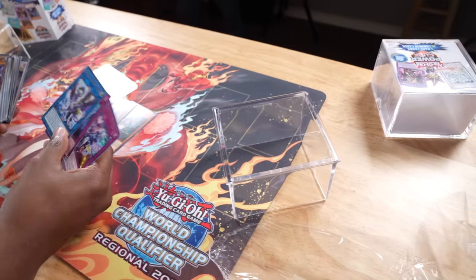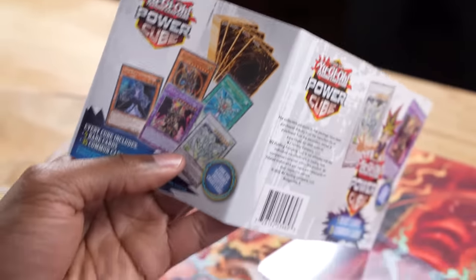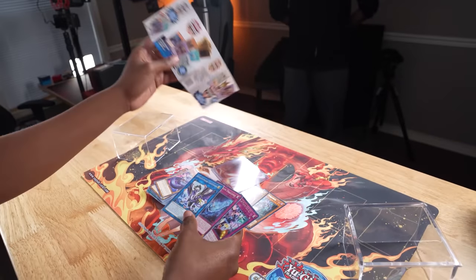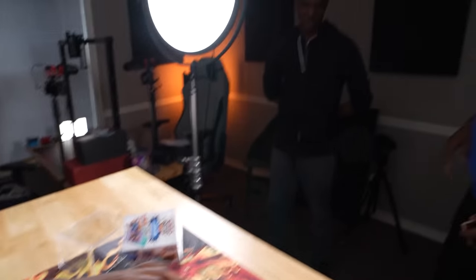I said it couldn't disappoint me, and then it did. It said rares on the box. It said rare — it never said it had to be holo. And I did, in fact, get five rares. I have a question for people: what are these for? Like, you just get a top loader and it's just like...